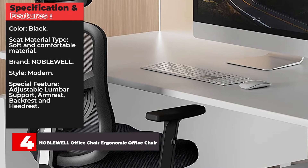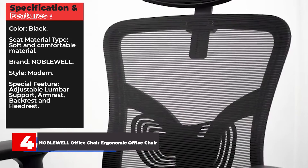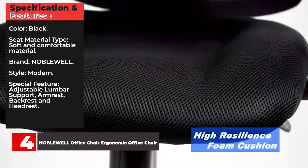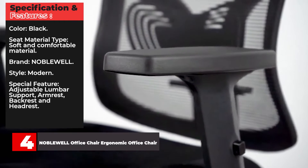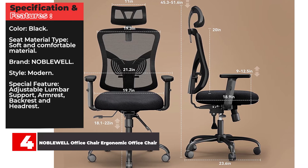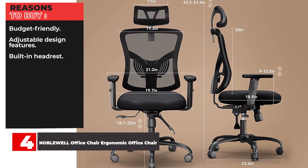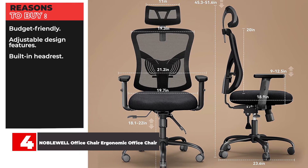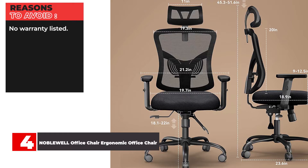Specifications and features: Color — Black. Seat material type — soft and comfortable material. Brand — Noblewell. Style — Modern. Special features — adjustable lumbar support, armrest, backrest and headrest. Reasons to buy: Budget-friendly, adjustable design features, built-in headrest. Reasons to avoid: No warranty listed.